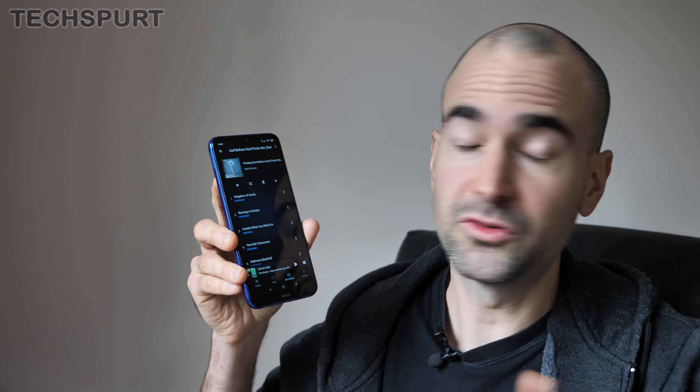I had absolutely no troubles connecting to Bluetooth here on the Redmi Note 8T — the streaming was absolutely fine, whether headphone speakers or whatever you fancy. And you do get a proper headphone jack, hallelujah.